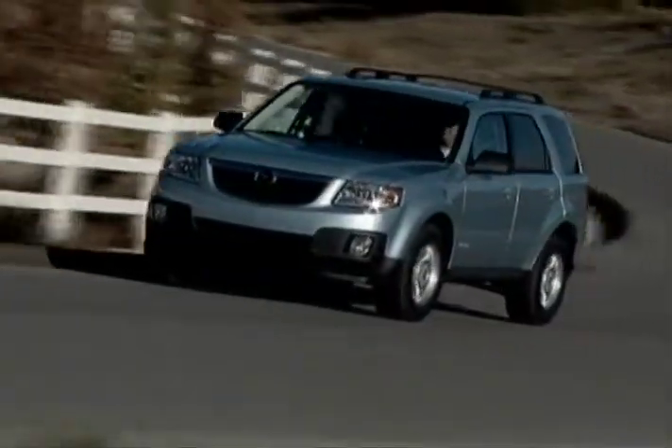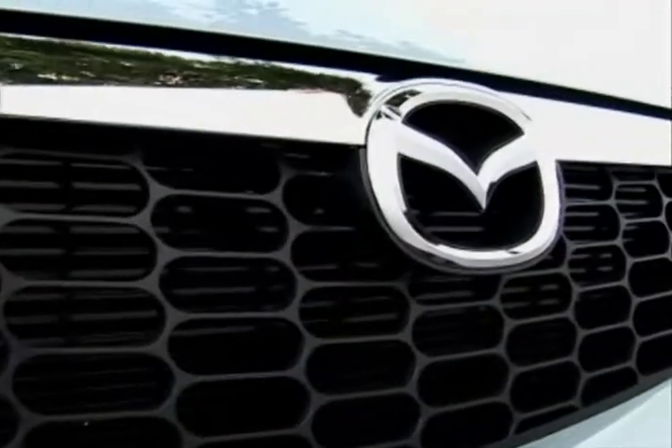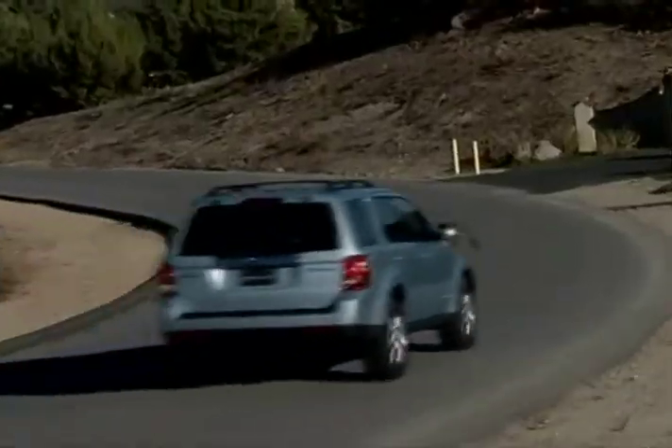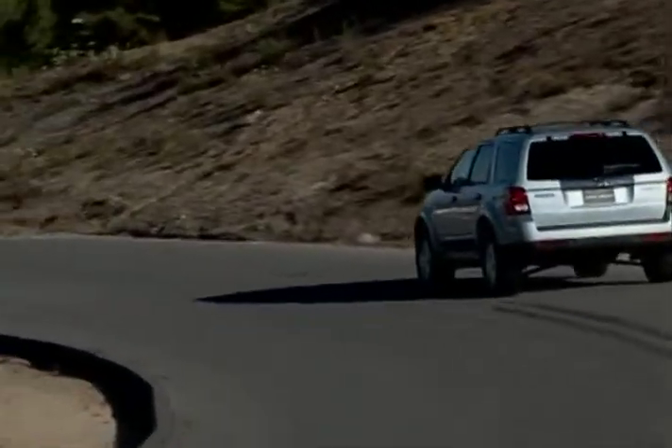The Tribute is backed by a five-year, 60,000-mile powertrain warranty. Combining a car-like ride, fuel-efficient engines, plenty of creature comforts, and SUV versatility, the 2008 Mazda Tribute is ready for anything from the concrete jungle to backwoods trails.